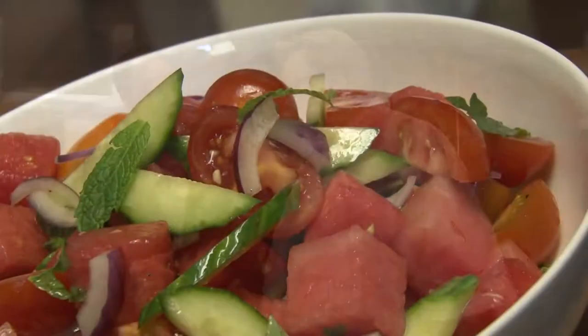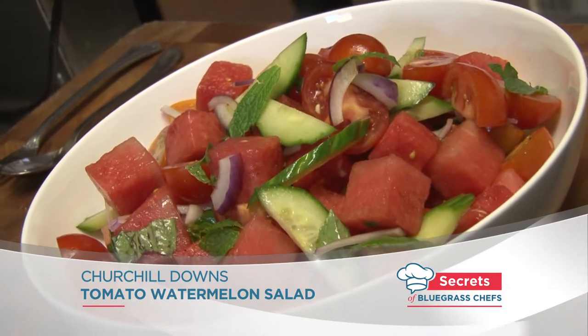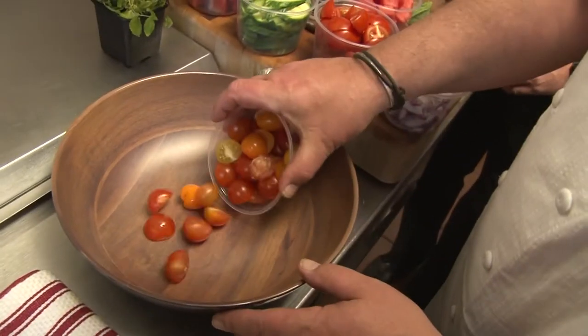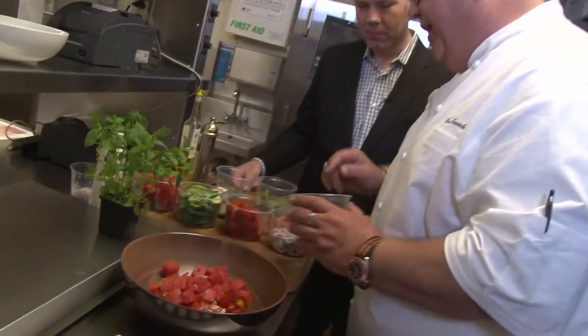I'm with Chef Dave Danielson. The secret to this is really the great work that the farmers do. Courtney produces amazing things for us. This is one of my favorite salads — a tomato watermelon salad. We've got all these beautiful heirloom tomatoes, some little reds, some yellows, some little cabernets. And we've got some watermelon we dice.